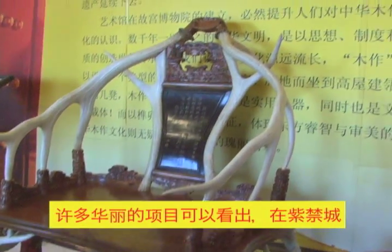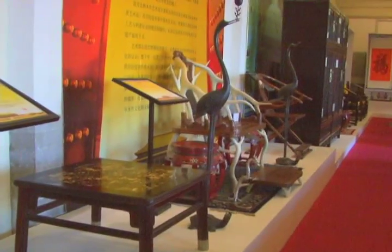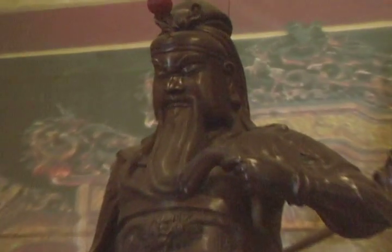Stone that was used in the building of the Forbidden City was quarried from just outside Beijing. During the winter, wells were used to pour water into the ground, creating an ice sheet, so that large boulders could be slid over the surface to the building site.